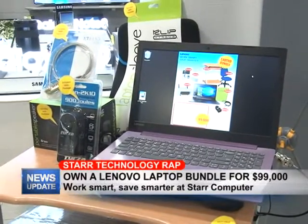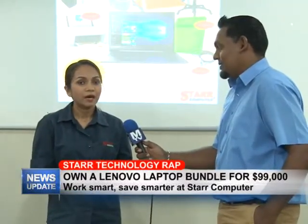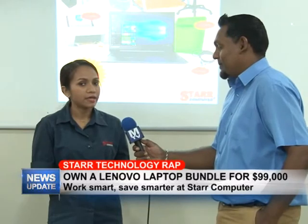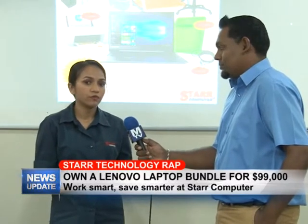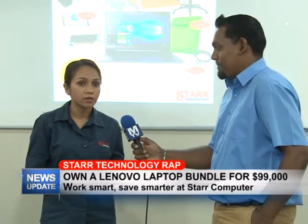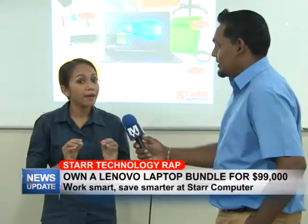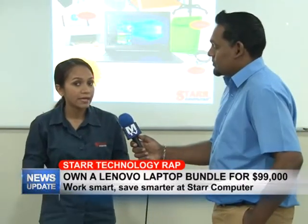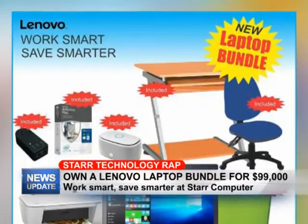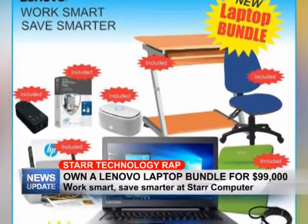Okay Rajesh, let me first start by emphasizing that here at Star Computer we're an authorized service center and distributor for Lenovo, so that means you're getting a genuine warranty with all of these laptops, and also you're going to get it at an unbeatable price. We currently have a package at a low price of 99,000 that has a few accessories included with the laptop.